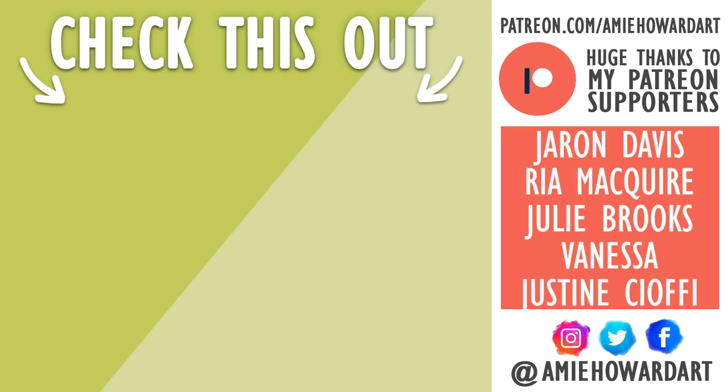Make sure you check them out with the link below and learn more about the charity. Give this video a big like to show your support for the AAC, and if you are new here hit that subscribe button to receive weekly arty content straight to your sub box. I will catch you guys in the next video — bye!